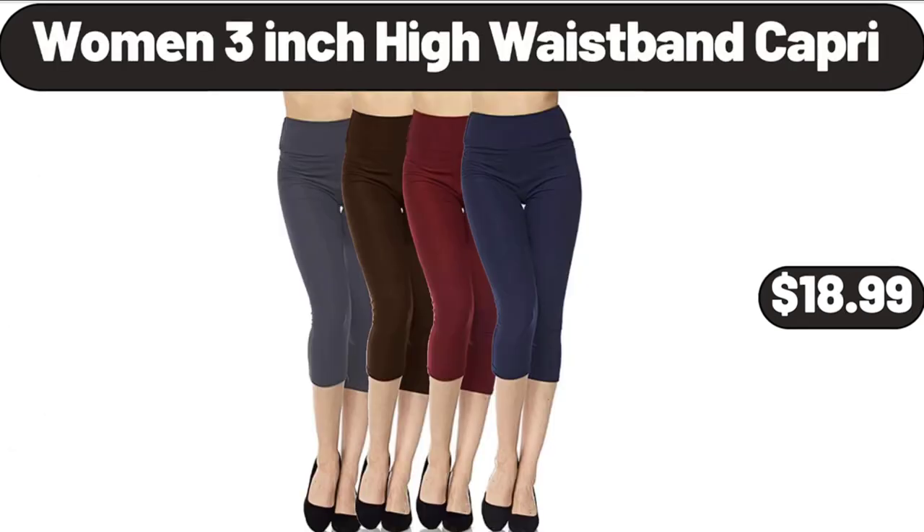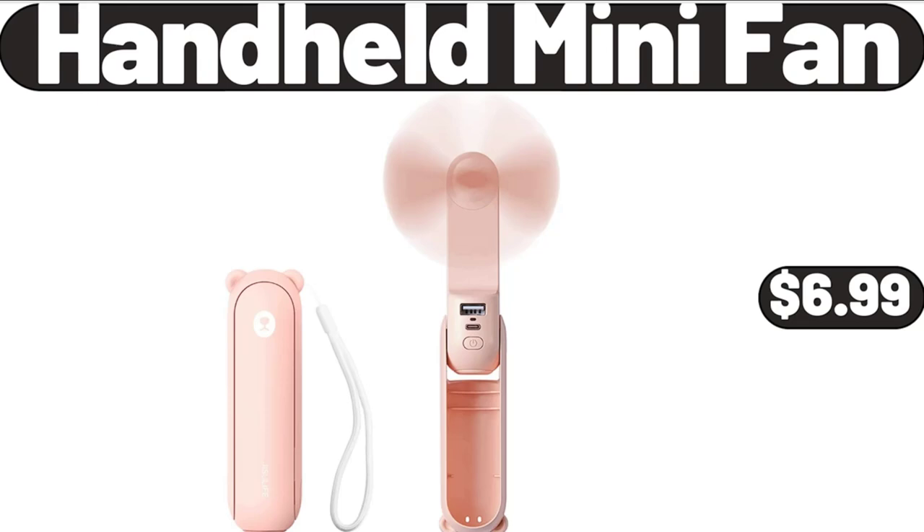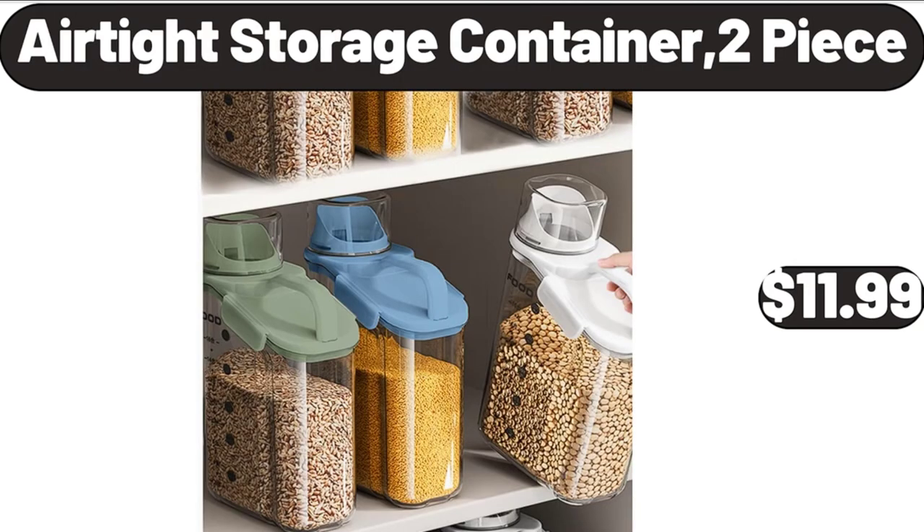Women's 3-inch high waistband capri, $18.99. Gravity automatic pepper and salt grinder with blue LED light, $21.99. Handheld mini fan, $6.99. Airtight storage container, 2-piece, $11.99.